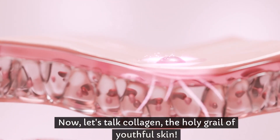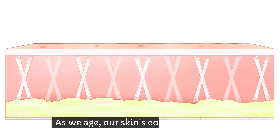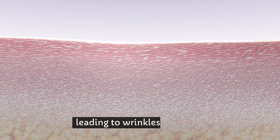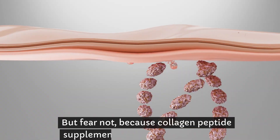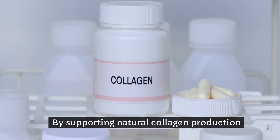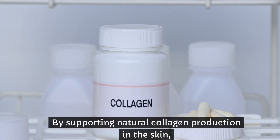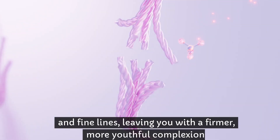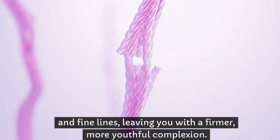Now let's talk collagen, the holy grail of youthful skin. As we age, our skin's collagen production starts to decline, leading to wrinkles and sagging. But fear not, because collagen peptide supplements are here to save the day. By supporting natural collagen production in the skin, these supplements can help reduce the appearance of wrinkles and fine lines, leaving you with a firmer, more youthful complexion.